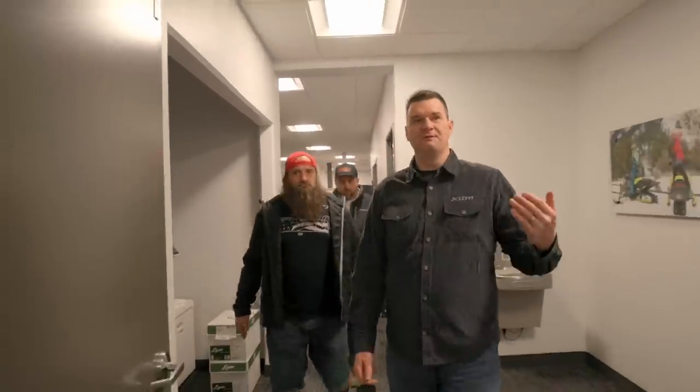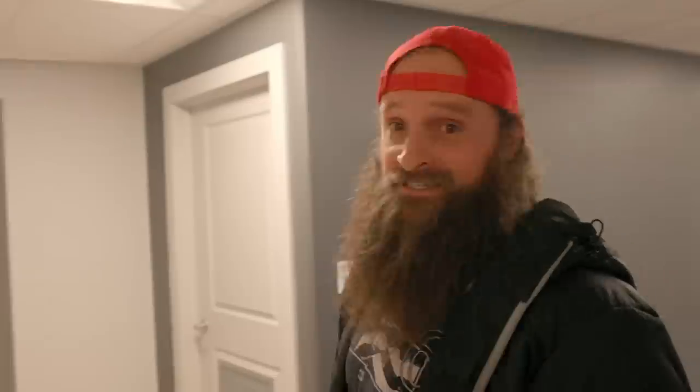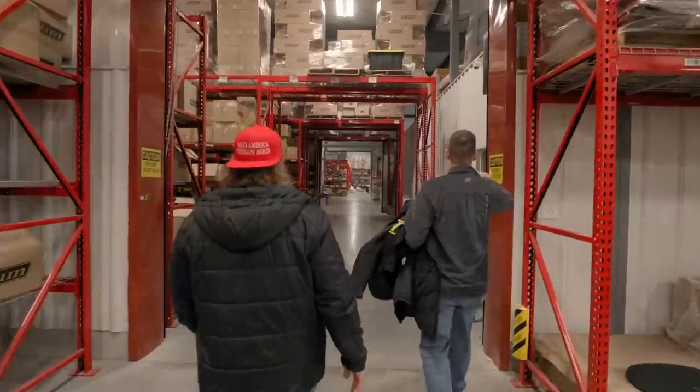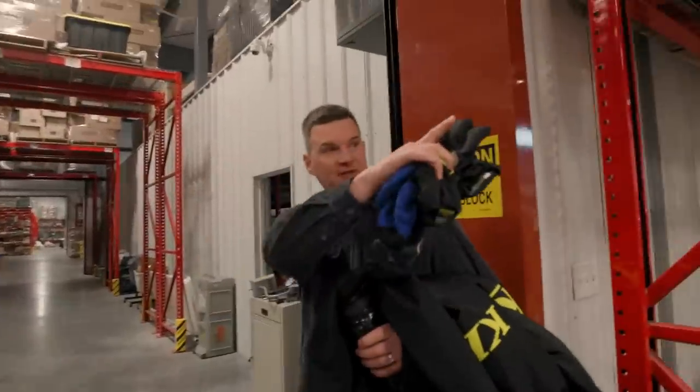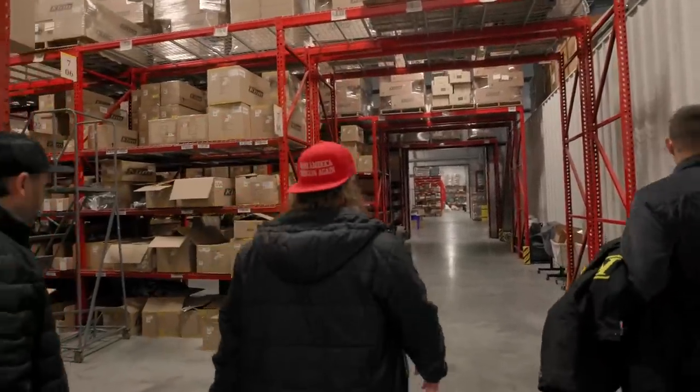We expanded this part of the building about five years ago, and they just started adding another two bays. This is one of the coolest rooms in the Climb building — I call it the R&D room. If something gets broke, ripped, torn, or smashed, they put it in here, fix it, repair it, and study how to make it better, how to improve the quality. They also have a crash protection program — if somebody crashes in a piece of their motorcycle gear and it's less than five years old, they get a police report and Climb replaces the gear for free. They've had three or four hundred pieces of gear come back to evaluate.